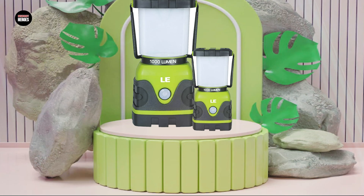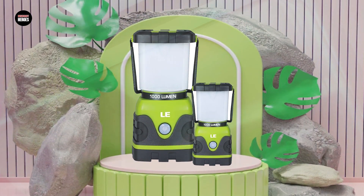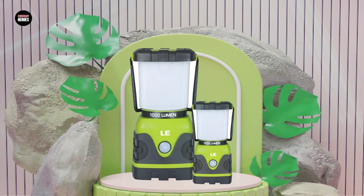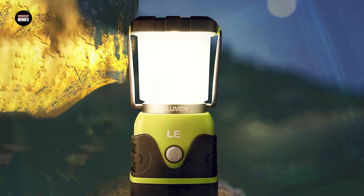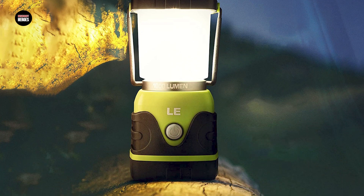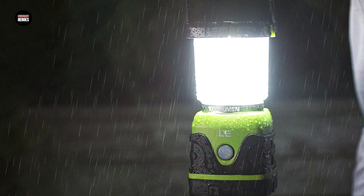The lantern is designed to be waterproof and durable, so it can withstand outdoor elements such as rain, wind, and rough terrain. Additionally, the lantern is equipped with a built-in handle, making it easy to hang and carry. Overall, the LED camping lantern is a great choice for anyone looking for a reliable and efficient lighting source for their outdoor adventures.